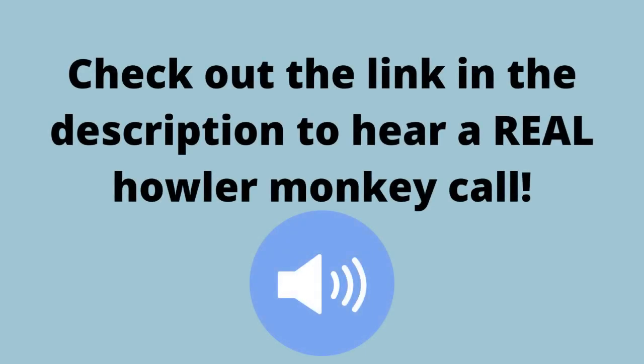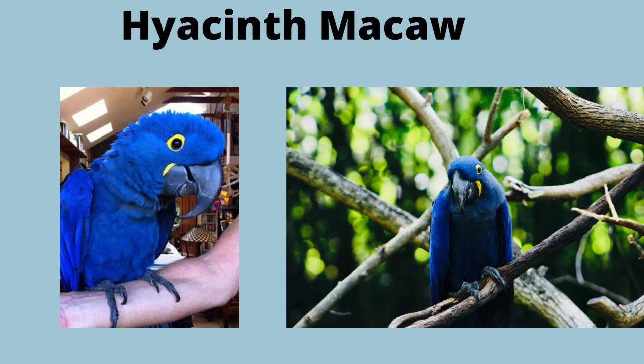Now for the howler monkeys — but before that, check out the link in the description to hear a real howler monkey call. Howler monkeys are the largest of their parrots, and as their name implies, are covered with dry blue plumage. They have bare yellow eye ring circles around large black eyes, a yellow chin, a strongly hooked beak, and two toes that point forward and two toes that point backward.